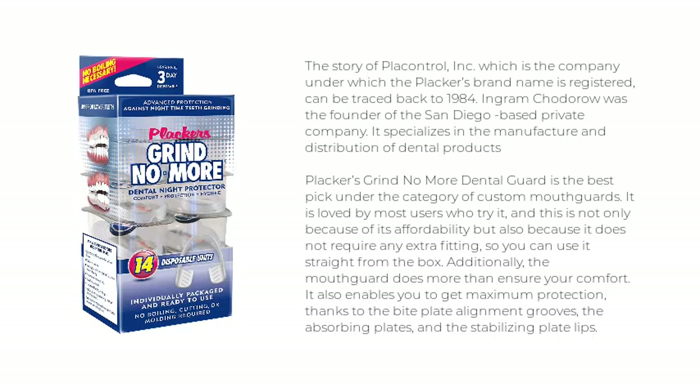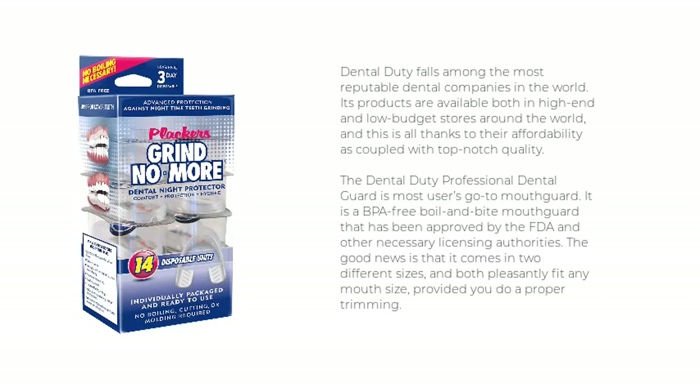Placar's Grind No More Dental Guard is the best pick in the category of custom mouthguards. It is loved by most users not only for its affordability, but also because it does not require any extra fitting, so you can use it straight from the box. The mouthguard provides maximum protection thanks to the bi-plate alignment grooves, the absorbing plates, and the stabilizing plate lips. The device is highly hygienic, requiring only toothpaste, effervescent tablets, or soap and water to clean it. Lastly, it is BPA-free.